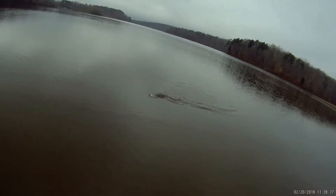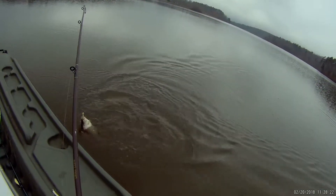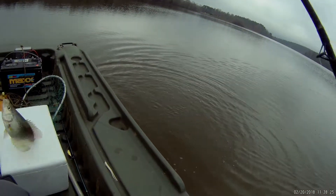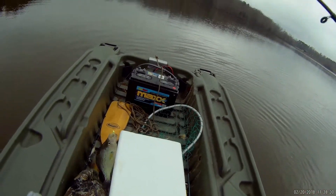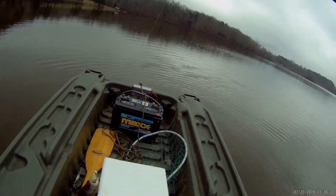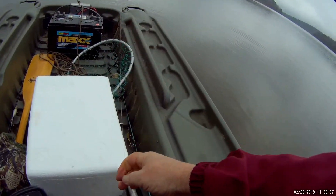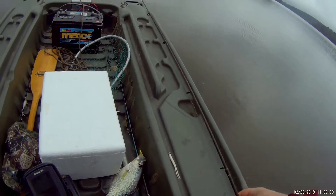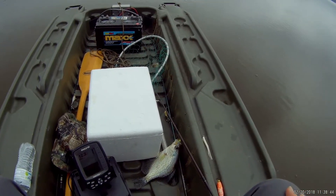I got something on here — he's pulling pretty good, might be a bream. Now it's a big old crappie. Look at that. Holding the rod between my legs — oh yeah, that's a slab. That tells me I'm in the right area; I just got to tune it in. I'm going to put the camera on my hat where I can fish with two hands and we're going to get us some fish for dinner.